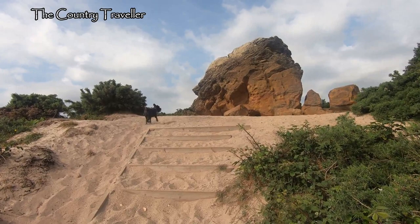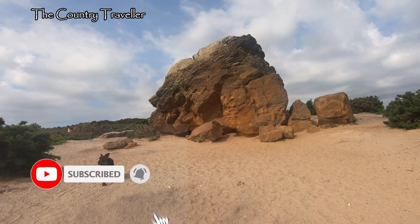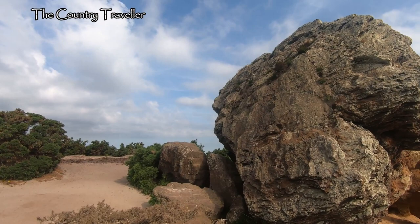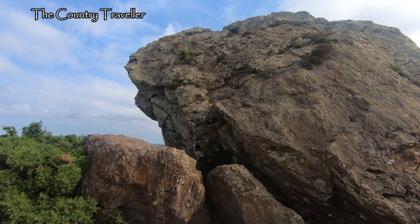Here we are at Aggleston Rock. The rock used to look like this until 1970, when it toppled over. Legend has it that the devil threw this stone here from the Isle of Wight, but I'm not sure that story stands up to too much scrutiny.